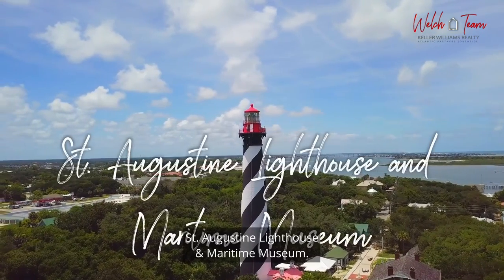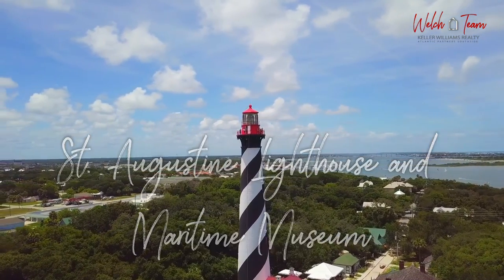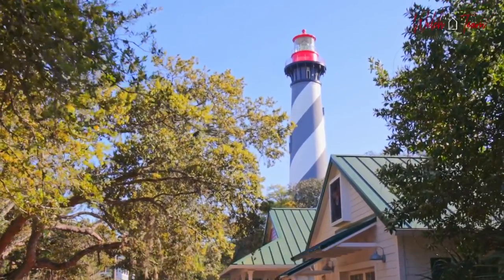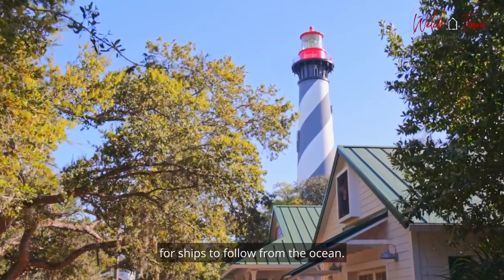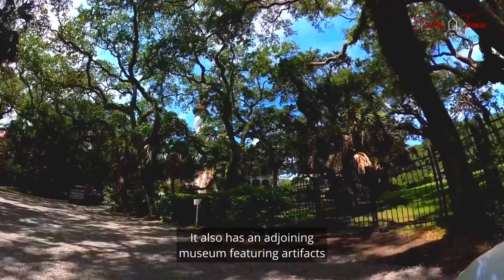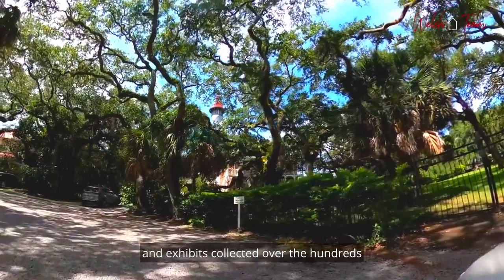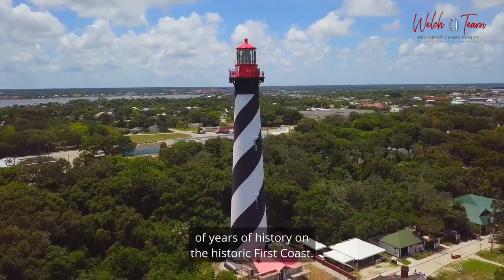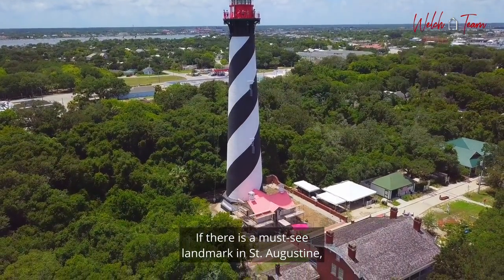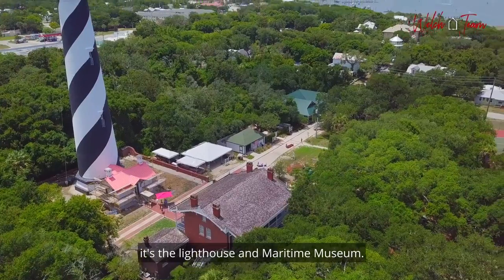The St. Augustine Lighthouse and Maritime Museum. The St. Augustine Lighthouse is a lighthouse that was constructed in the 1700s and designed to provide a beacon for ships to follow from the ocean. It also has an adjoining museum featuring artifacts and exhibits collected over the hundreds of years of history on the historic First Coast. If there is a must-see landmark in St. Augustine, it's the Lighthouse and Maritime Museum.